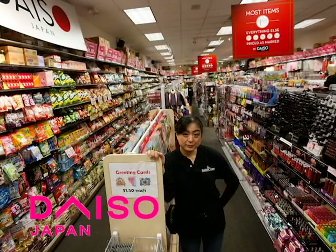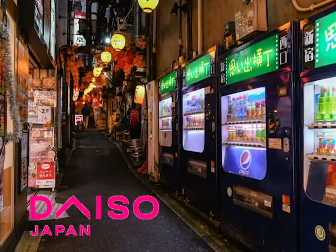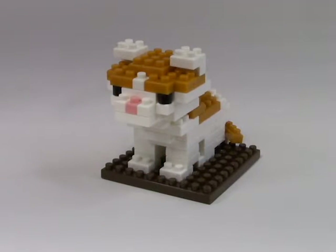Daiso is sort of like a dollar store company, but they supply a lot of their own products to third-party sellers that use their products for vending purposes. Basically, all those vending machines you see in Japan might have a lot of these tiny little Lego knockoff blocks inside, and they're actually really adorable.